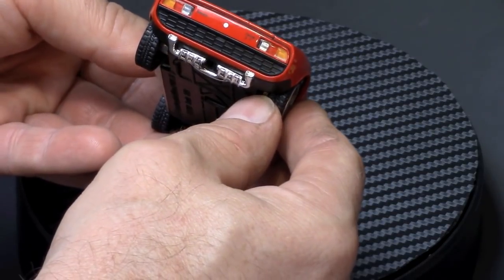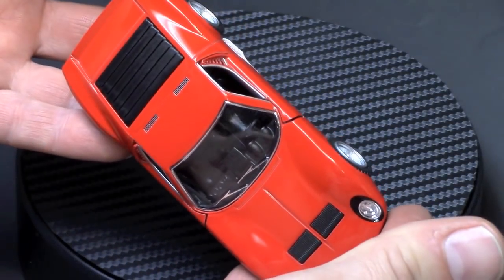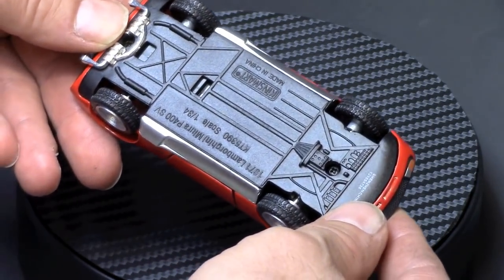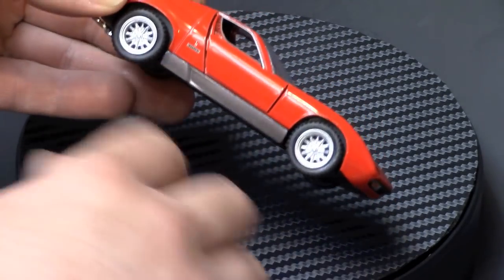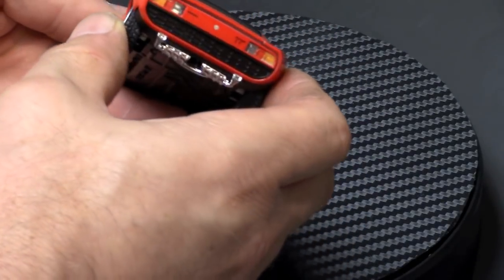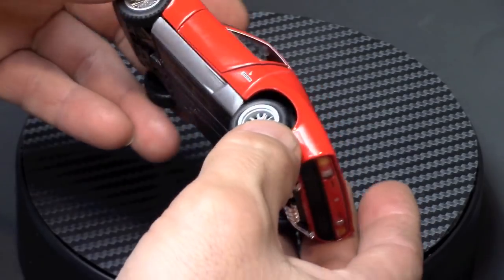I'm gonna do a quick detail job on this. It might appear tomato red on screen due to my lighting, but this is a straight Ferrari-type red in person. The only thing I don't like is the silver trim and silver wheels — I want to do them in gold. I love red with gold, and I'll blacken the exhaust tips. These do come apart.